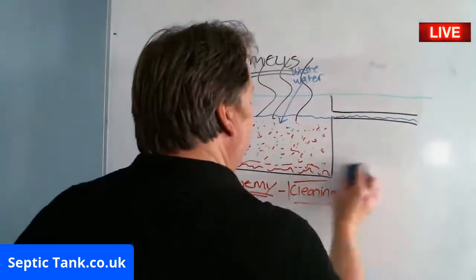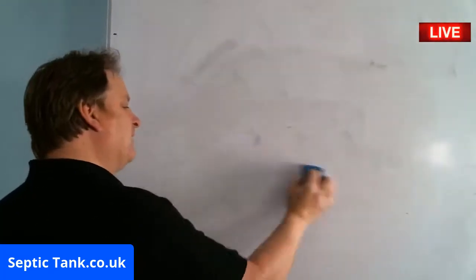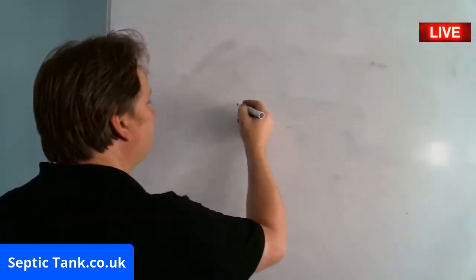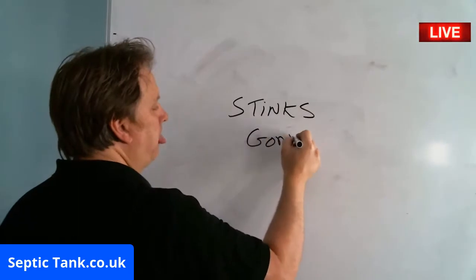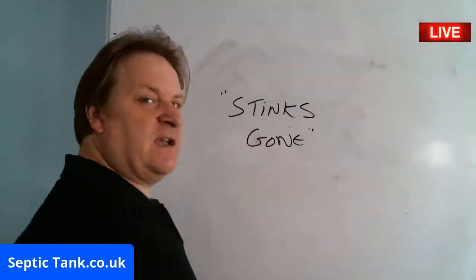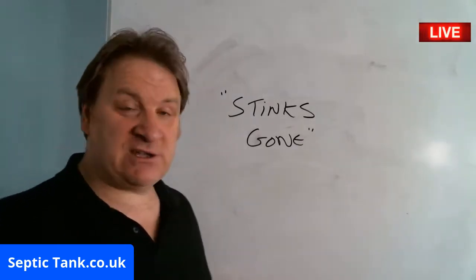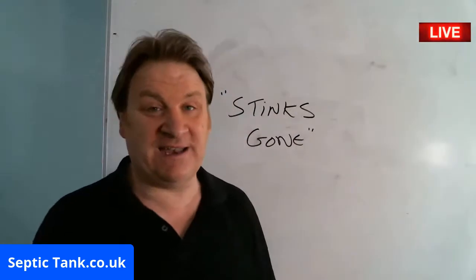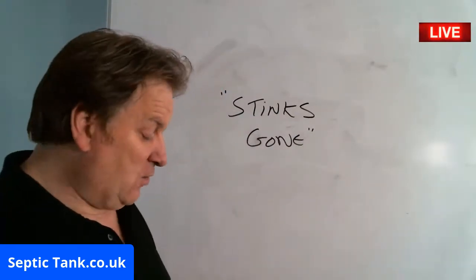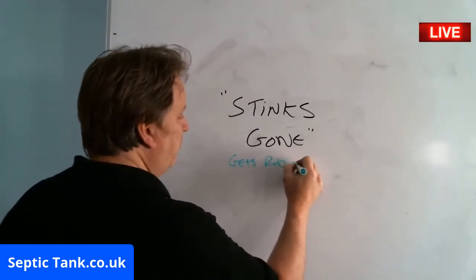So if your septic tank smells, it means you've killed all the good bacteria. The only way to fix that is by getting something called Stinks Gone. It's a product I invented and sell — it's got good bacteria in it. They come in water-soluble sachets; you literally flush them down the loo once a month. It puts good bacteria back into your tank and allows you to carry on using cleaning products without it killing your tank, and it gets rid of the smells.